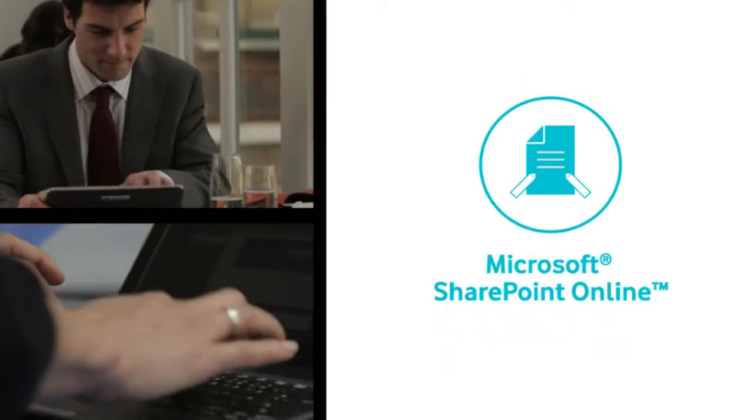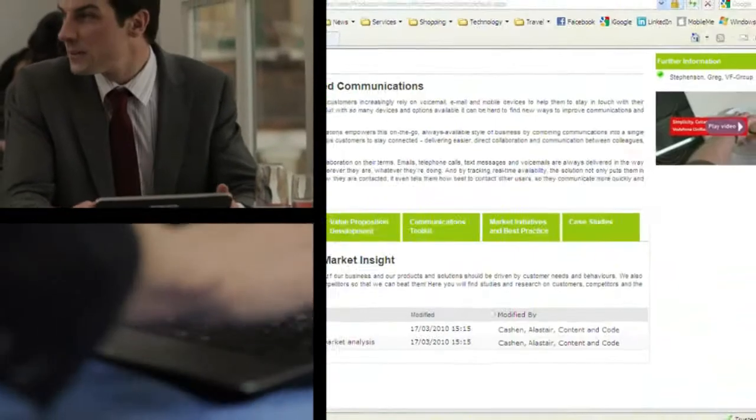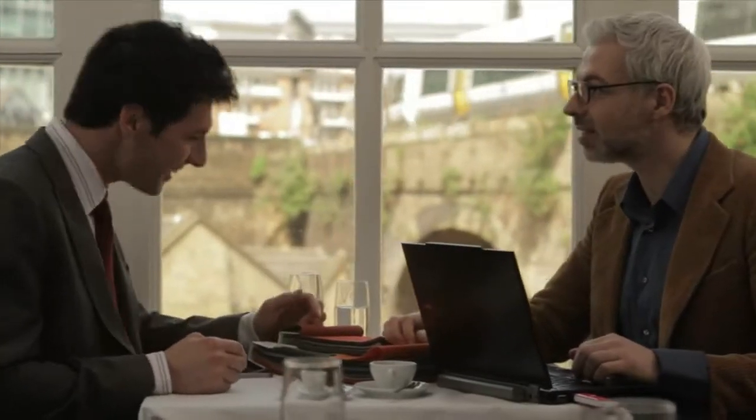Then they used the secure online team site to upload the information so that I could access it from my tablet and add it to the presentation in time for the meeting. The meeting went well. We won the contract.